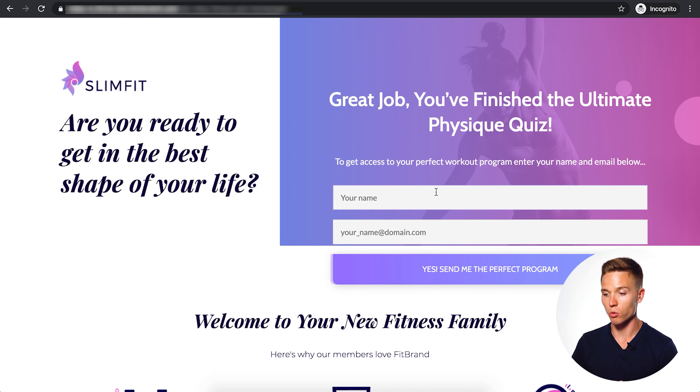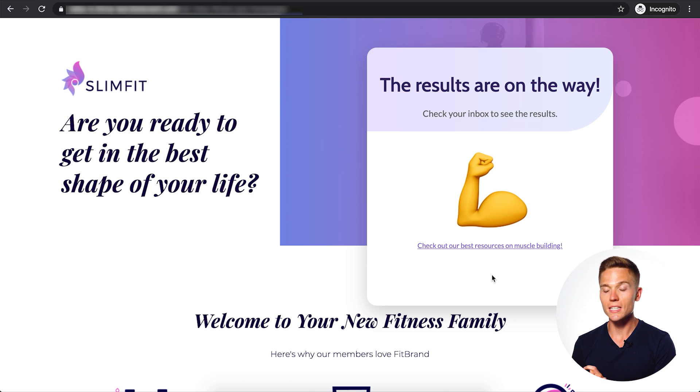Now we have what we call the opt-in gate — this is where all the magic happens, which I'll explain later. I'll enter my name and email and show you the results page. This is the dynamic results page, which I'll get into later. The entire quiz happened without leaving the homepage — they stayed right there in the above-the-fold section. You've just converted a casual visitor into a segmented, high-value subscriber.